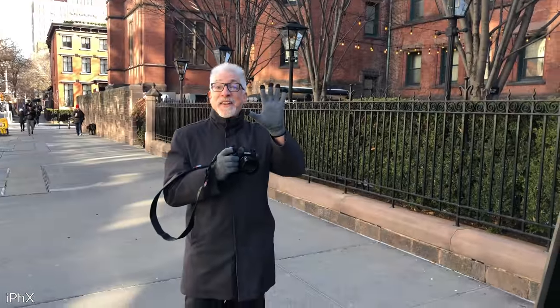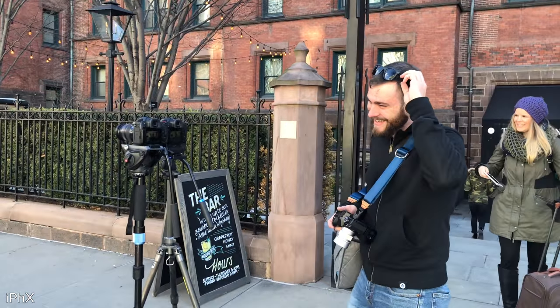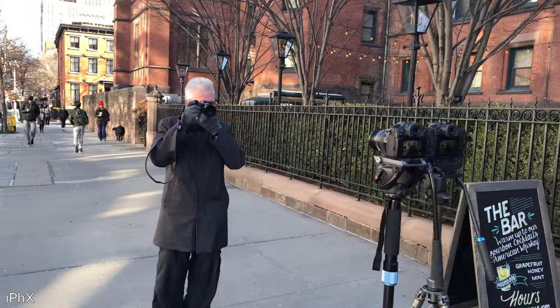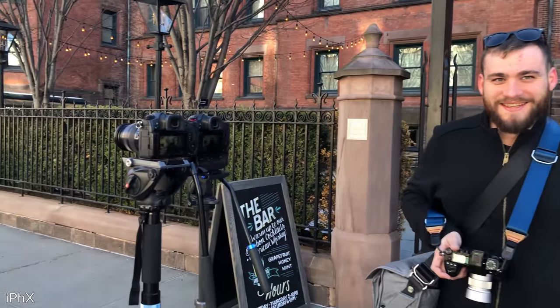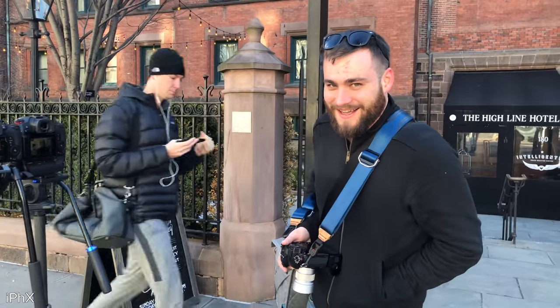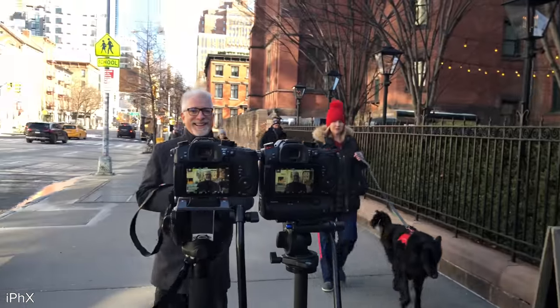We're out here doing some autofocus tests — I really was not planning for this and it is really cold right now. When we were shooting yesterday in a super low-light environment, the GH5S was surprising me, so we decided to come out and check it out. I'm here with Hugh Brownstone and Sean from Panasonic — I never thought I'd be doing an autofocus test with a Panasonic guy, but it's cool. We're going to keep this quick.